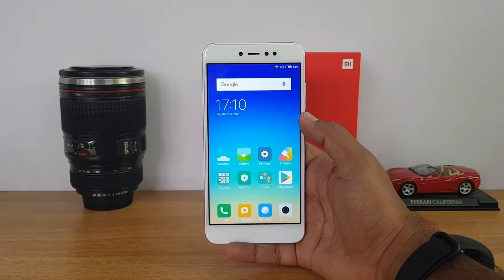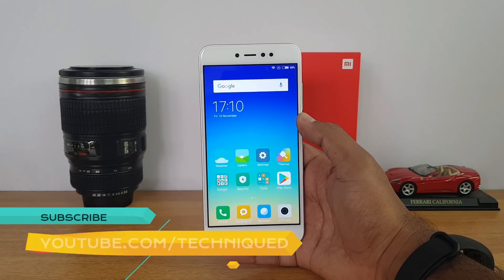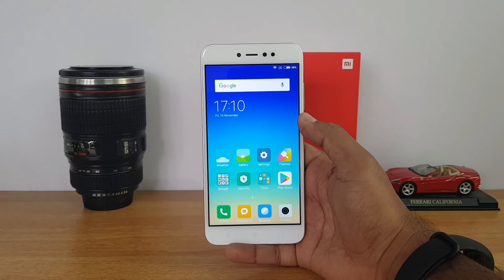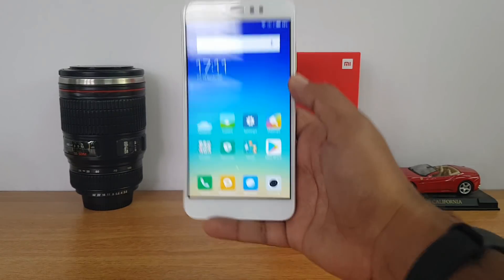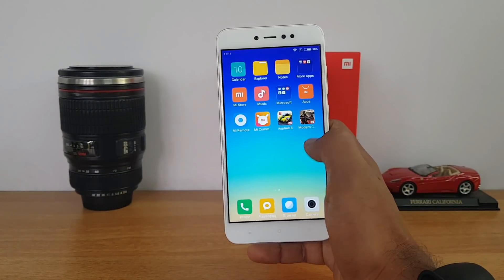In this video we'll test out the gaming performance. We'll play three games: Asphalt 8 Airborne, Modern Combat, and Nova 3, and see how good the gaming experience is. We'll also see if this device heats up while gaming. Right now the battery percentage of this device is 58%.